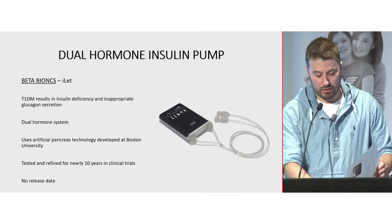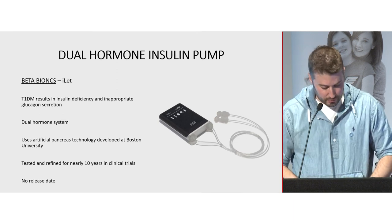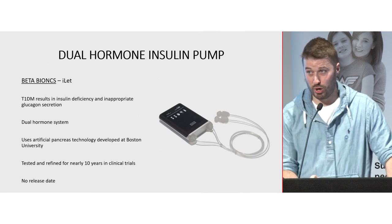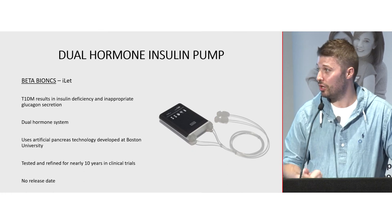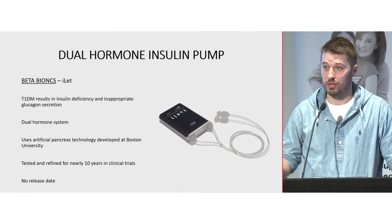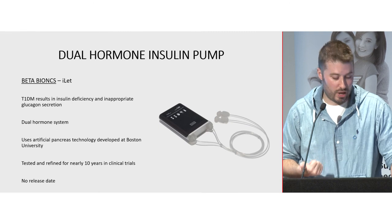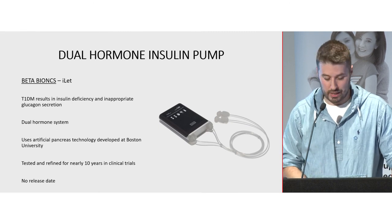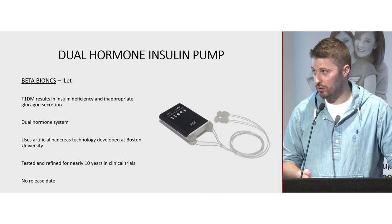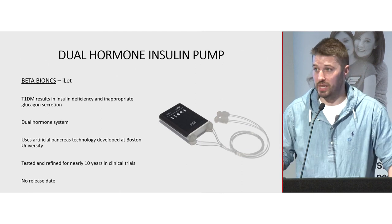A lot of the pumps we see at the moment are single hormone — just insulin. But type 1 diabetes also involves inappropriate glucagon secretion, so you'll see some pumps coming out with dual hormones: insulin to lower glucose, glucagon to raise it. They've been limited by the lack of a stable form of glucagon, but there's a new form called DASI glucagon with phase 3 trials happening this year. Hopefully this technology will be available within the next couple of years, though there's no release date for Australia yet.